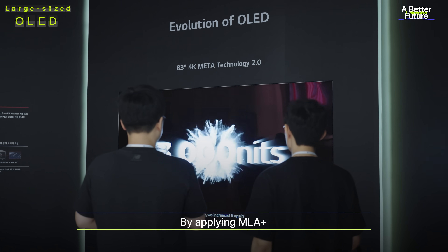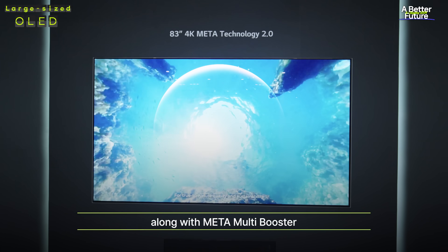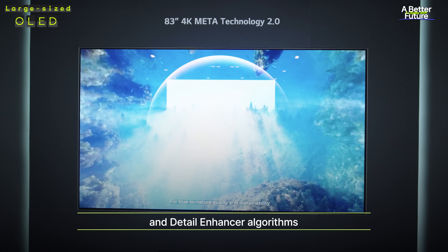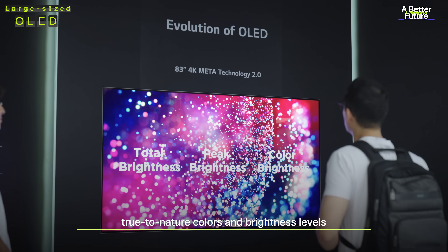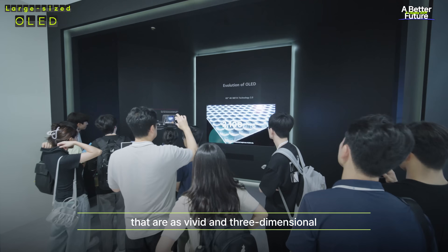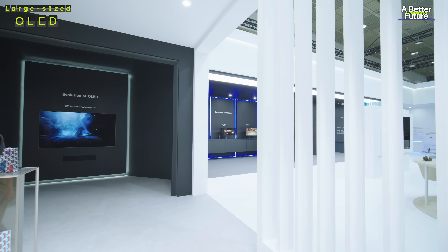By applying MLA+, a pattern of optimized micrometer-scale lenses, along with MetaMultiBooster and Detail Enhancer algorithms, this technology delivers rich, true-to-nature colors and brightness levels that are as vivid and three-dimensional as those seen with the human eye.